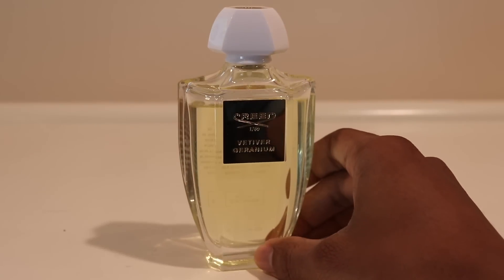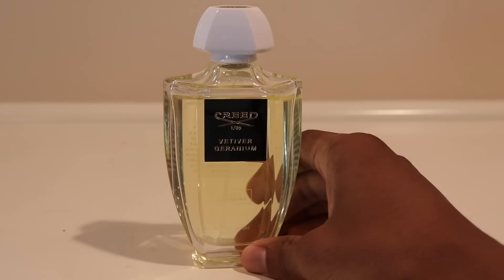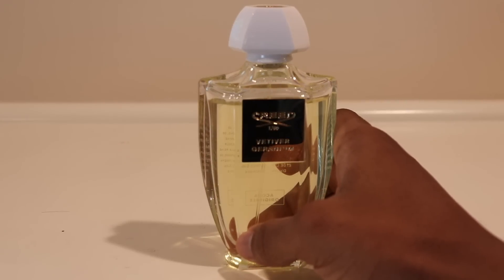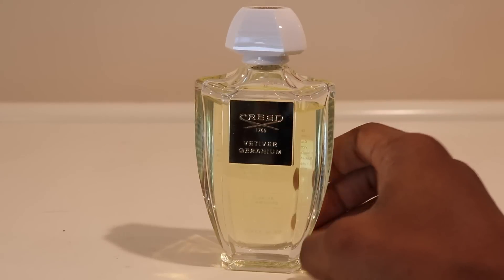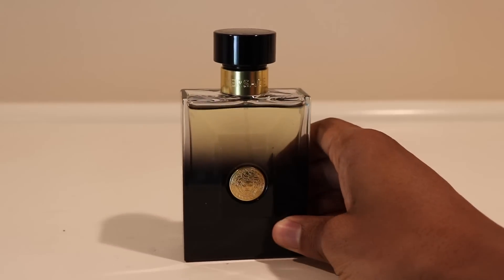On Tuesday morning, back to work, I threw on Vetiver Geranium from Creed's Acqua Originale line — one of my favorites from the house. I have reviewed it here, and in that review I mistakenly said there's no vetiver in this fragrance. I'm pretty sure there is vetiver — it's very light and you don't really get the earthy rooty quality; the geranium is more out front. Check out my original review for more.